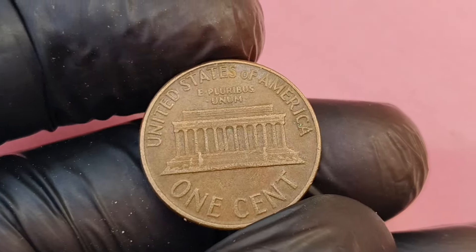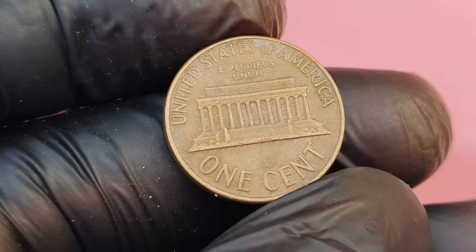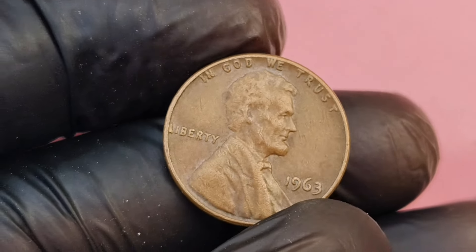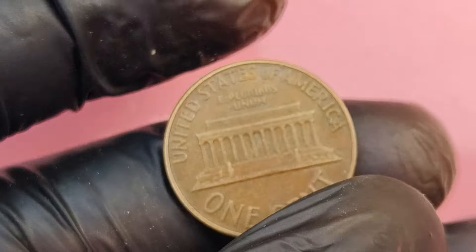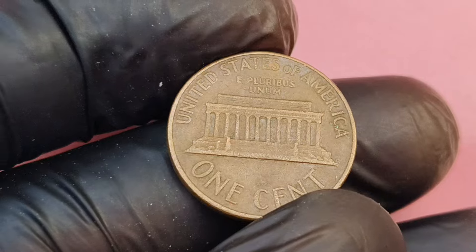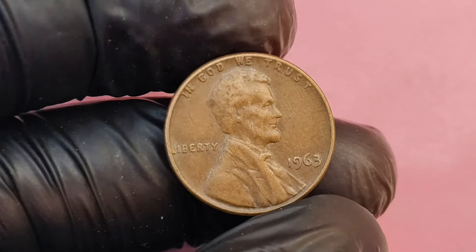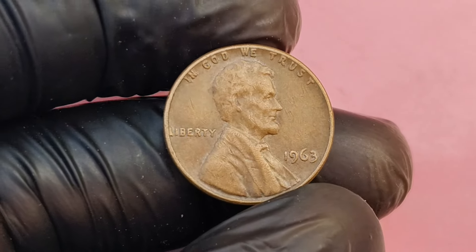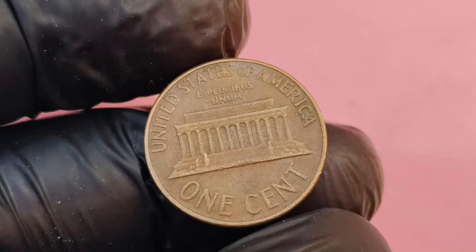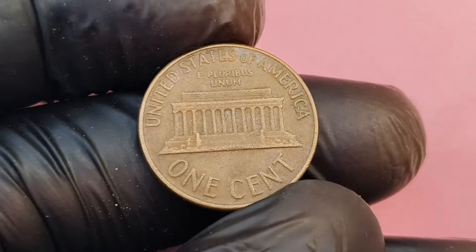But what makes the 1963 no mint mark Lincoln penny so special? The value skyrockets when you take into account certain rare features. While millions were produced, only a few of these coins possess qualities that make them highly sought after by collectors. One of the most important factors is the condition of the coin. A penny in pristine uncirculated condition, also known as mint state, is significantly more valuable than one that's been in circulation. Coins graded MS67 or higher by professional grading services are the ones that fetch top dollar. An MS67 1963 penny is extremely rare, and that's what drives the price up to as much as $1.11 million.